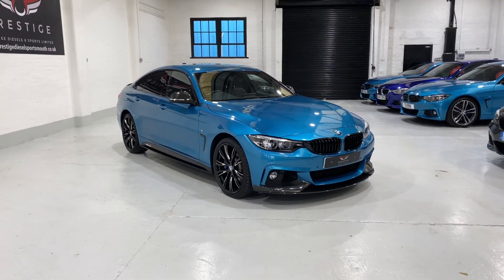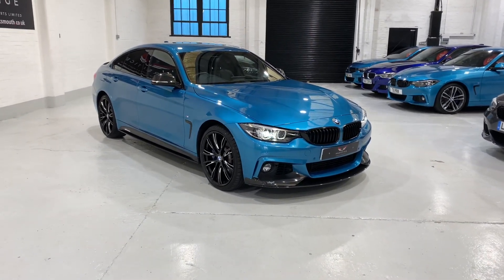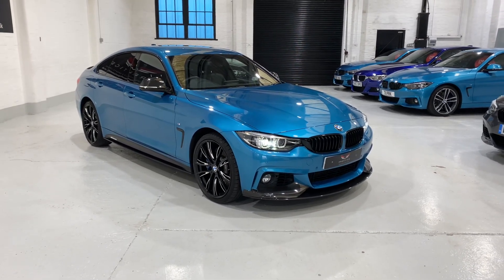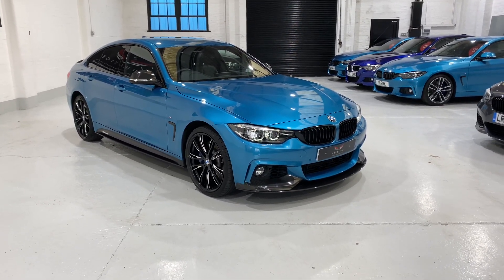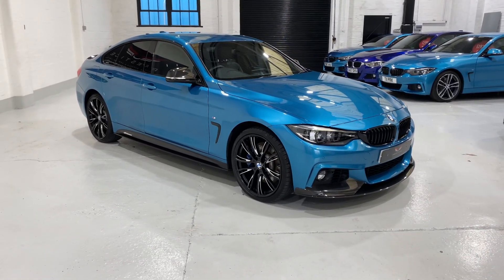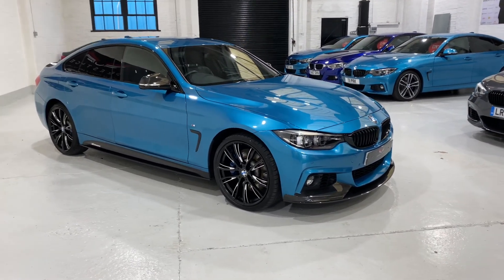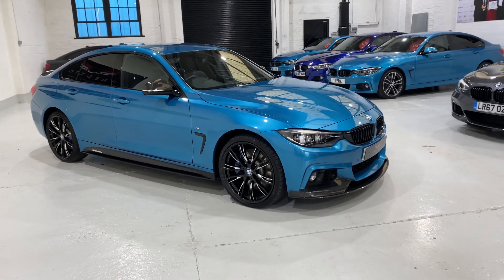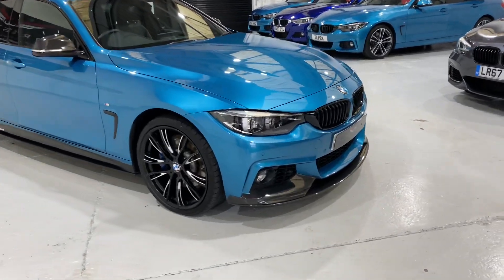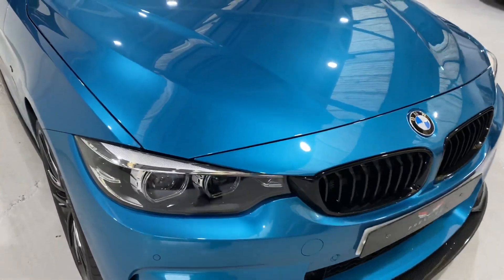Hello and welcome to another one of our videos. Today we've got a really exciting car to show you. This is a 2017 BMW 435d xDrive - it's the Grand Coupe, the four-door version with the M Sport kit and the M Performance body kit. The car has covered 42,000 miles with full service history, and we're going to take a look around because it's got some lovely options. It's finished in Snapper Rocks Blue.